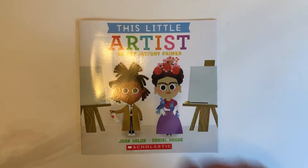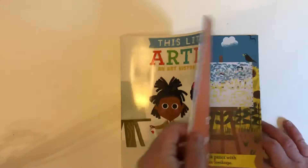Hi friends! Today we're reading This Little Artist by Joan Holub and Daniel Rudi.